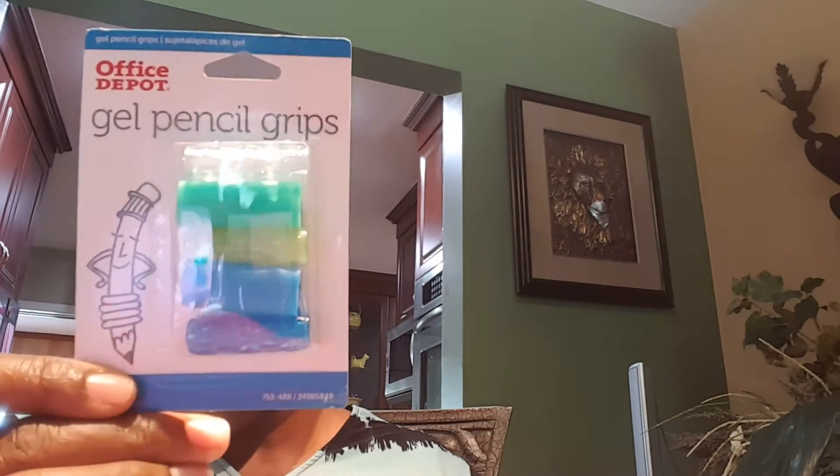You guys, I believe I'm going to be doing another giveaway so be on the lookout. I don't see them right now but I have — I believe I bought two of these. These were a dollar. These are pencil grips.